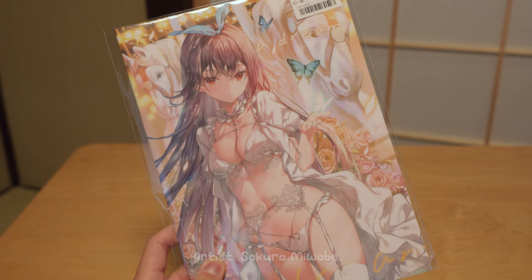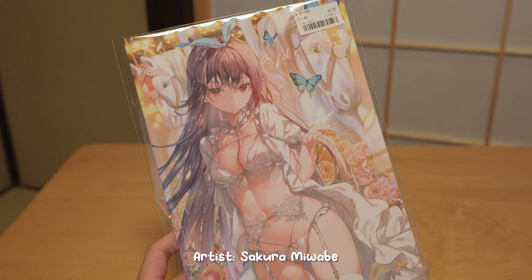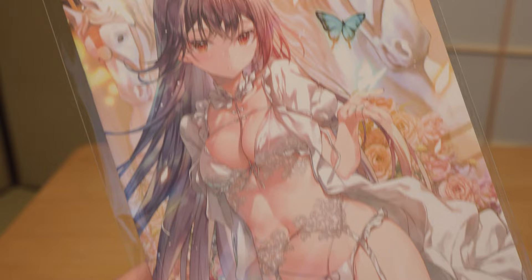Next up we have the book from Sakura Miwabe. I discovered her through reading some light novels and her art is one of the best among light novel illustrators. Her artwork is so detailed and you'll want to spend some time looking at each piece.